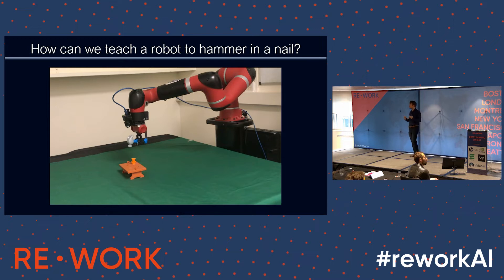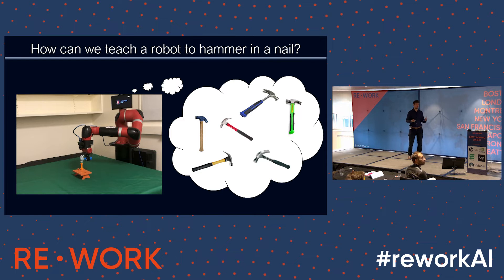Imagine you wanted to do that yourself — how would you do it? You could engineer a system: figure out where the nail is, maybe find the orangey region in the image, have another camera to find the hammer, measure the hammer length with a ruler, figure out where it needs to go, and think about the required velocity. After maybe a few hours of work you might get a system that works, but there are lots of different hammers in the world with different weights, sizes, and colors, and nails with different colors and shapes too.